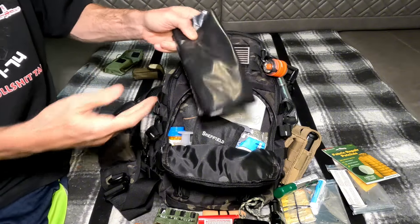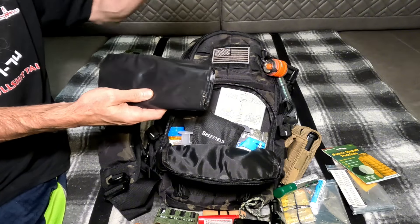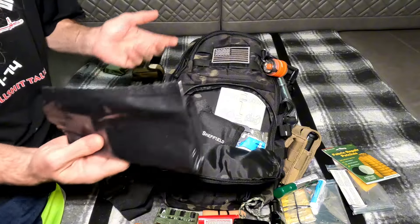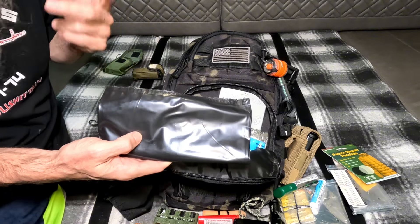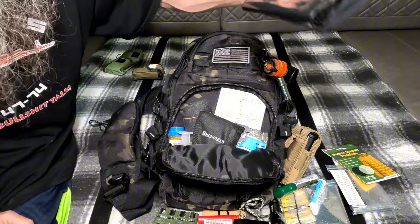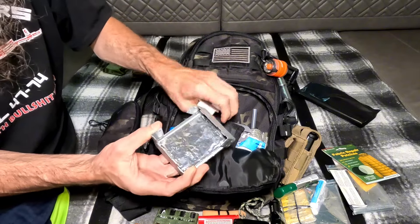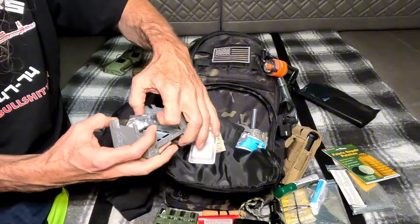Alright, these big trash bags are super useful - many different uses for them. You can cut them up, make ground cover, or pack them full of leaves and pine straw to make a mat. Super useful and there's probably one or two more in here because I'm a 'two is one, one is none' kind of guy. Big heavy mil trash bags. There's also an Esbit stove - classic Esbit stove with some fuel tabs in it, about four fuel tabs in there, and there's probably more fuel tabs elsewhere in the bag too.